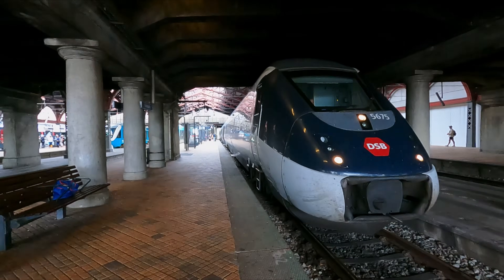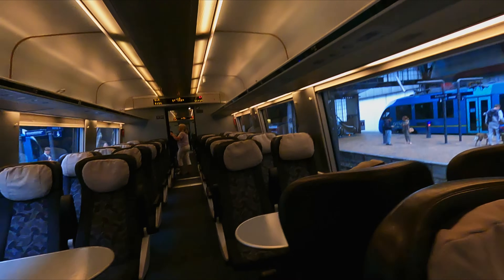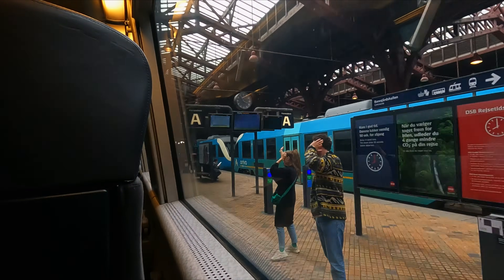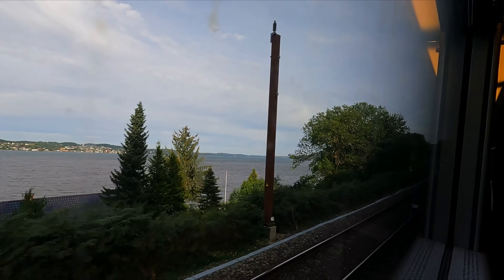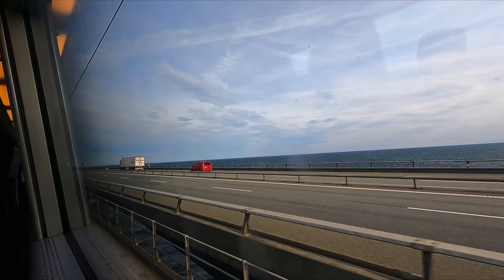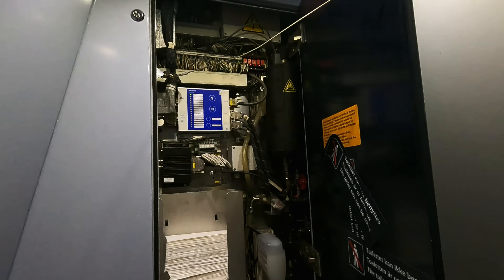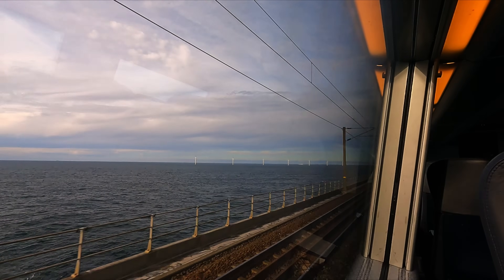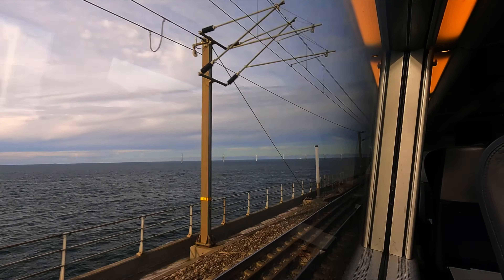Today we're going to be taking a look at Denmark's newest express train, the IC4. We'll be travelling on this sleek modern unit in first class, sort of, from Aarhus to Copenhagen, through some great scenery. But this train isn't as great as it might first seem, with too many technical and design problems to count. Join me for a trip on this troublesome train as I show you why not to ride this Danish disaster.